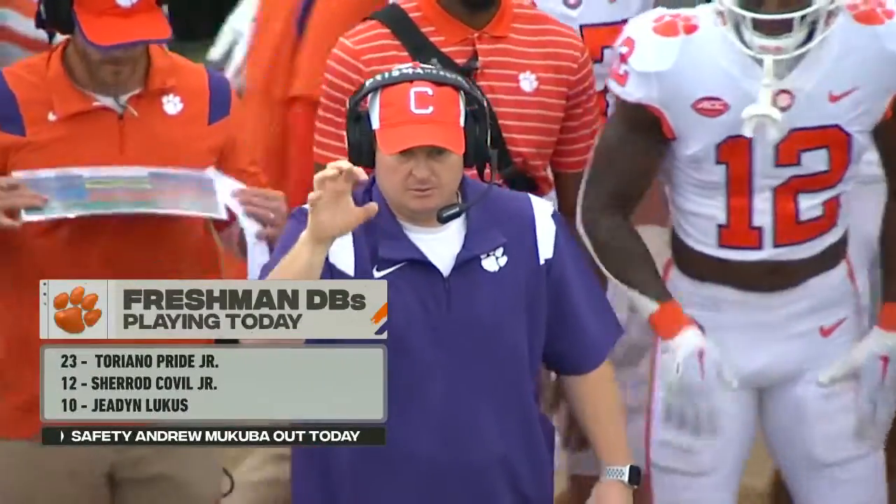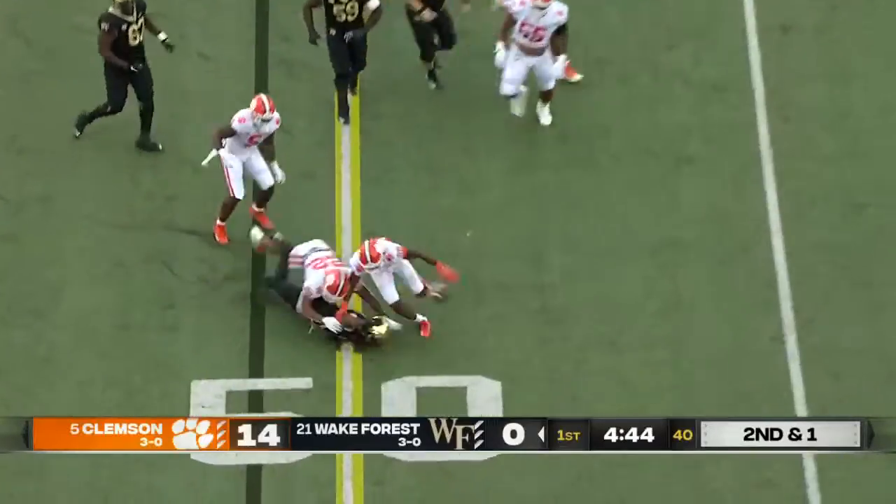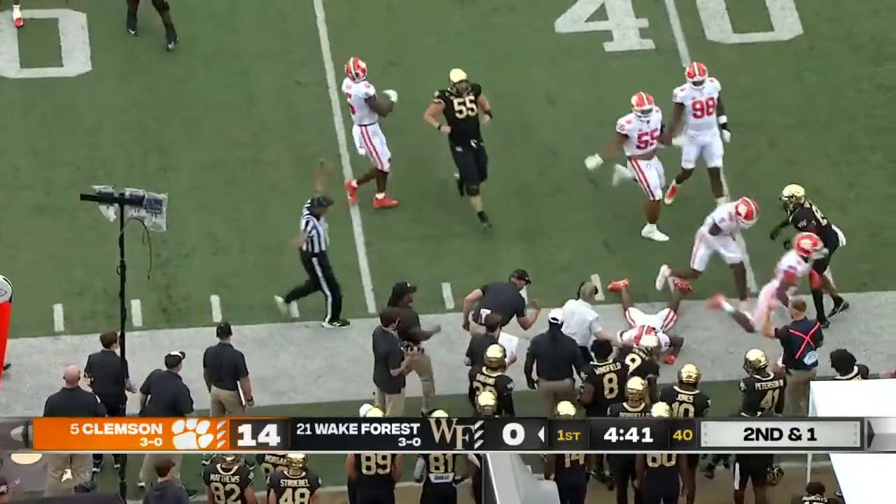Pride, Colville, Lucas — thrust into action today with Andrew McCubbin out, Malcolm Green, their starting nickel, not playing. The ball is out, and it goes out of bounds!